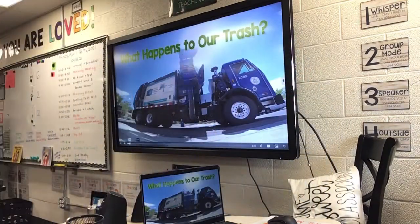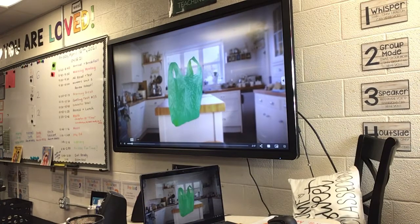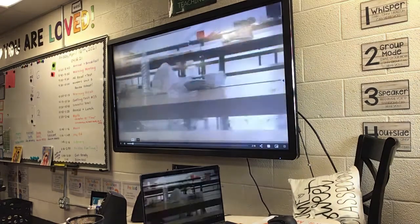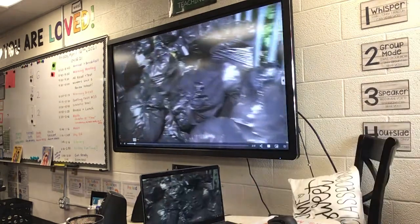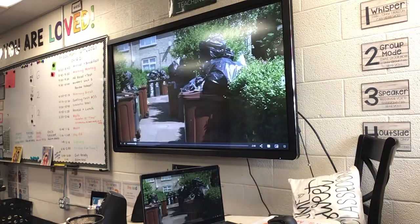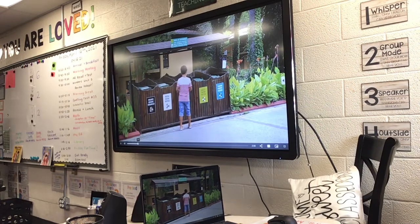What happens to our trash? Dirty tissues, milk cartons, plastic shopping bags — we throw away a lot of garbage every day. But where does it all go, and who takes it away? Let's take one piece of trash and see what happens to it.